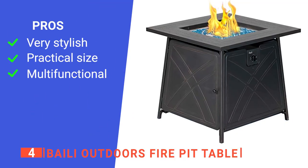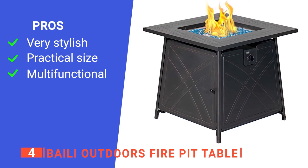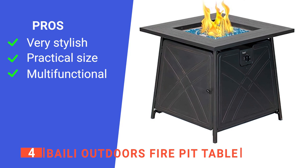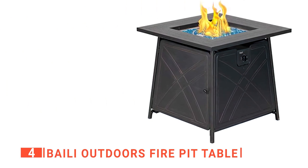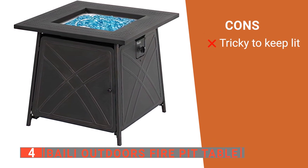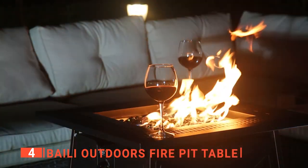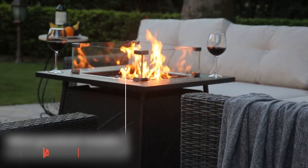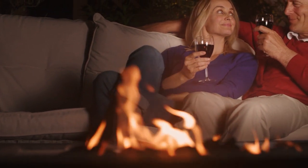Its pros are: it has a sleek black and antique bronze look that makes it look fantastic, it is designed to be very spacious both inside and on the top surface, and it has a lid that instantly converts it into a normal table without any wobbling. However, it is difficult to keep lit in windy areas without a glass shield. The Bali Outdoors Fire Pit Table is a nice unit to keep on your deck all year round. It gives you a simple way to take the chill off while still being useful when unlit.